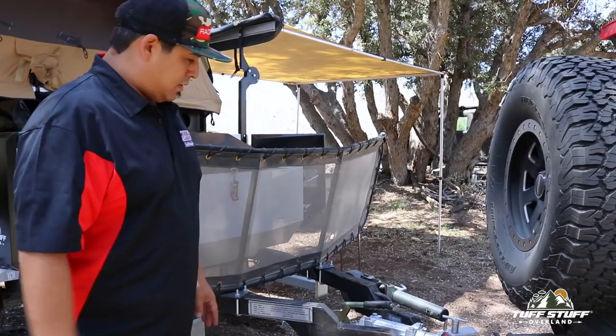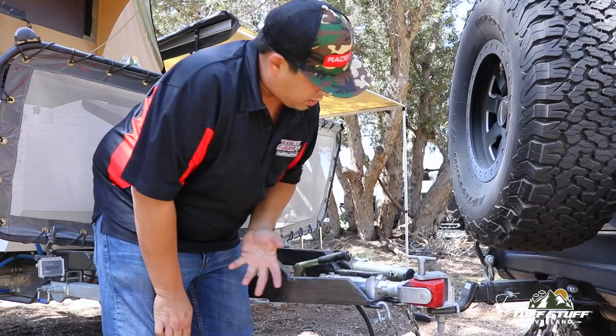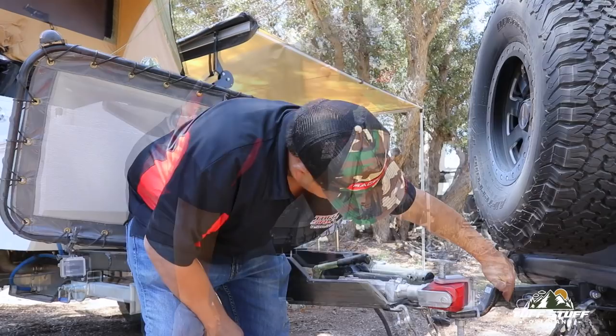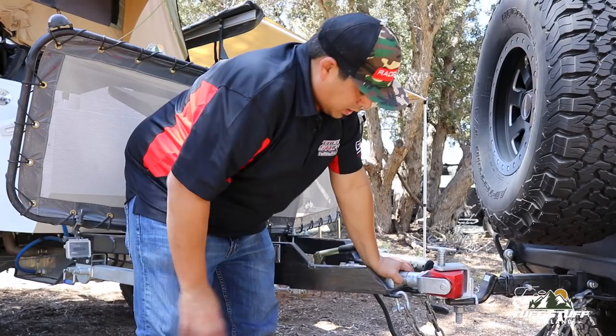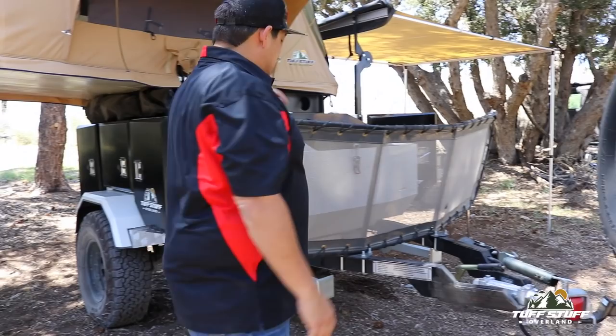Up front there's a lot going on. This is your articulating hitch right here with the urethane block. You pull this cotter pin down here, the pin pulls out, and the whole trailer becomes disconnected. All you need is a regular trailer hitch. This whole rod rotates all the way — this is what allows the entire trailer to articulate left to right, and also up and down, front to back.